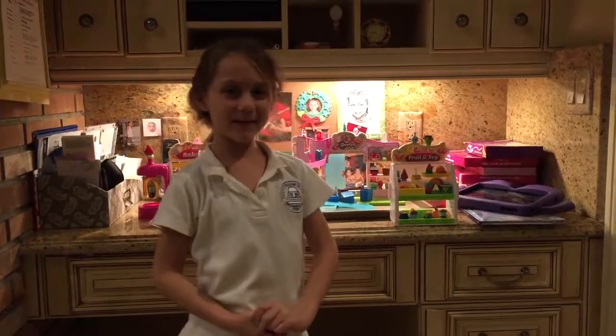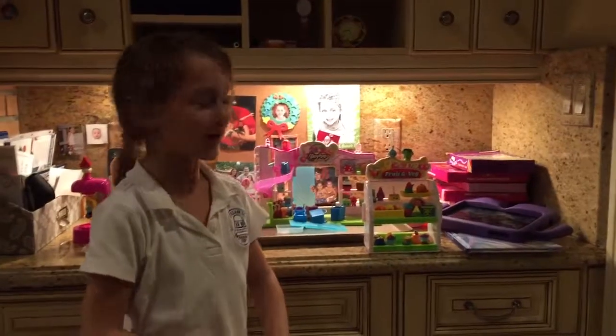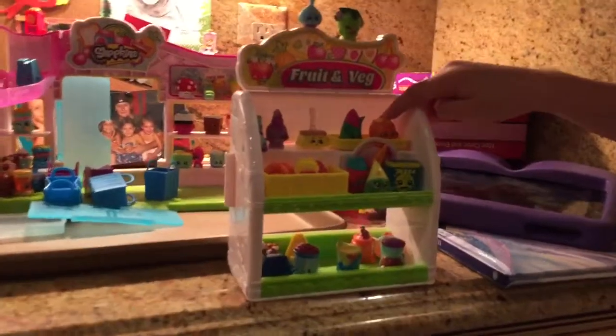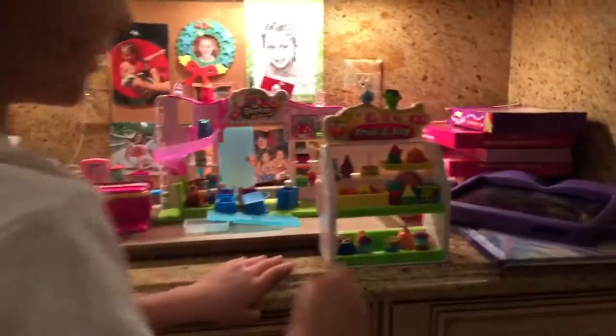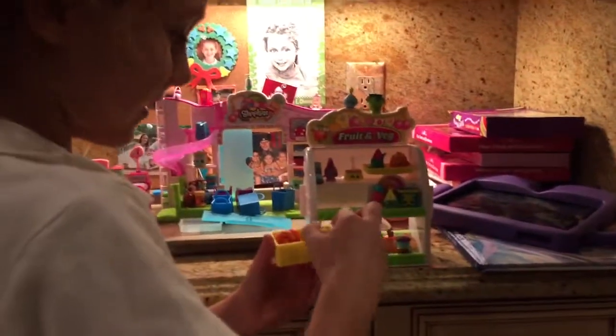Hello guys, today we are going to be on YouTube and I am going to share my Shopkins with you guys. With this thing, you can lay your Shopkins on it. When it gets to the red, you can take them off. And then it's called the fruit and veg store. And here you can keep all your Shopkins in it.